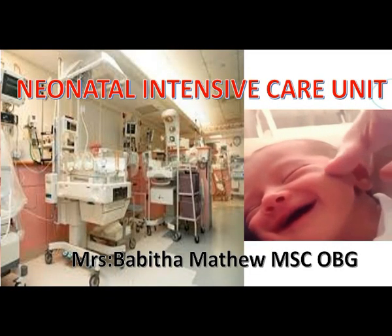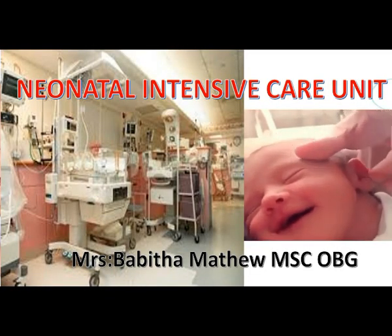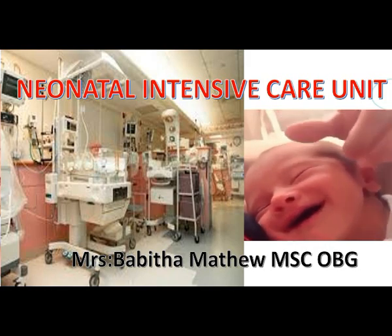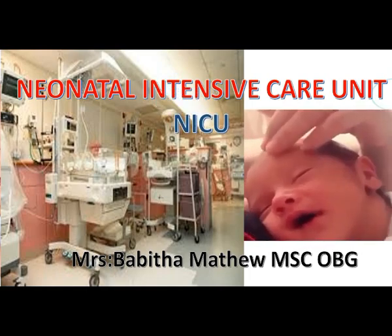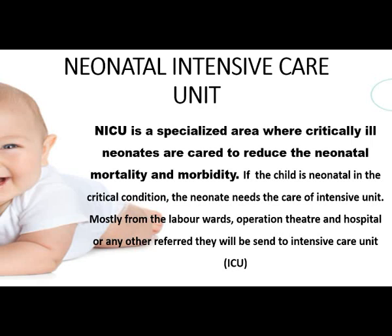Today we are going to discuss the topic of Neonatal Intensive Care Unit, also known as NICU. It is a specialized area where critically ill neonates are cared for to reduce neonatal mortality and morbidity. If a child is in critical condition, the neonate will be sent to the intensive care unit from labor wards, operation theaters, hospitals, or any other referral source.